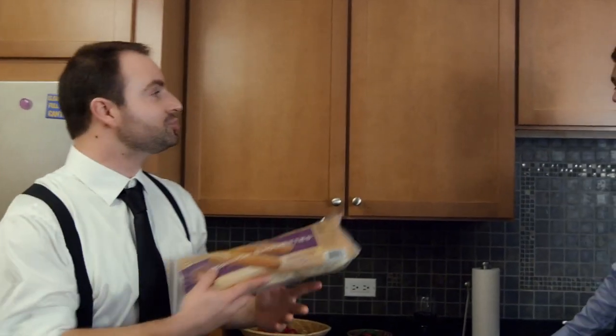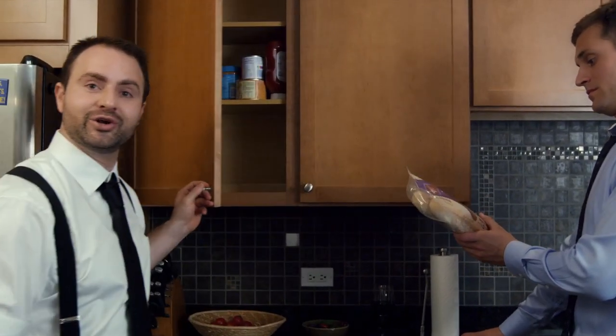If only you had bread from oven to table, you wouldn't have this problem. It stays fresh for weeks and heats up in minutes. Just pick it up at the store and leave it on your shelf.